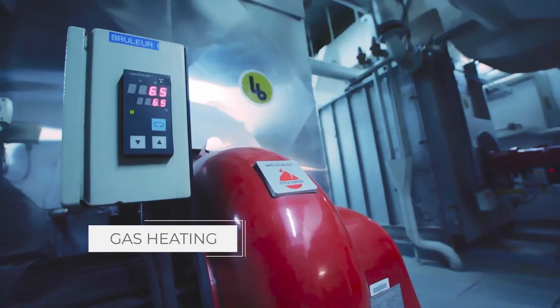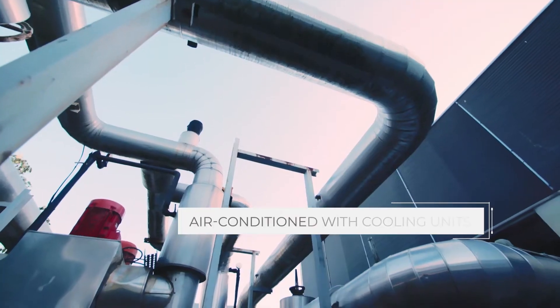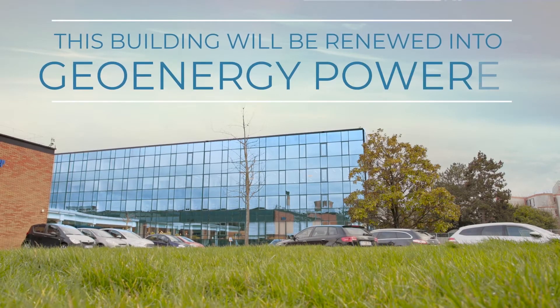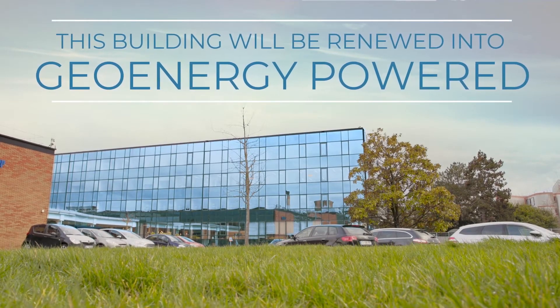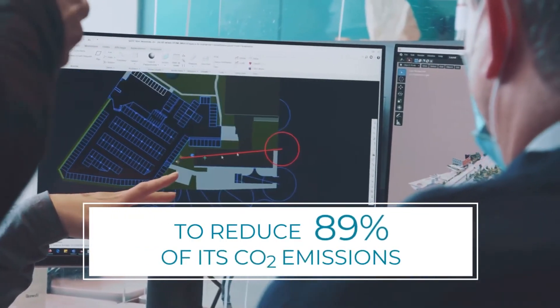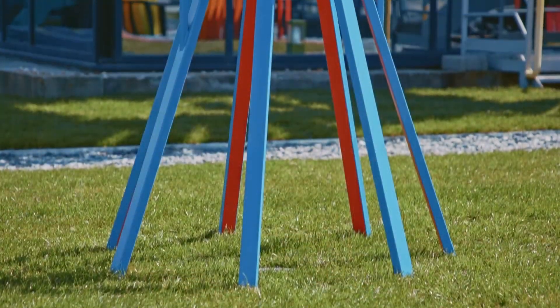As the demand for sustainable heating and cooling solutions continues to grow, Celsius Energy remains at the forefront of innovation in the geothermal energy sector. With a steadfast commitment to advancing technology and expanding their reach, they are poised to shape the future of geothermal energy for heating buildings, paving the way towards a cleaner and greener tomorrow.